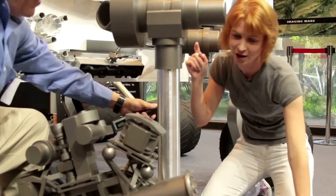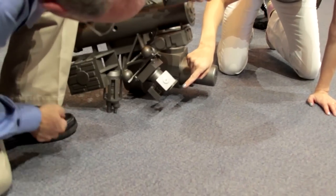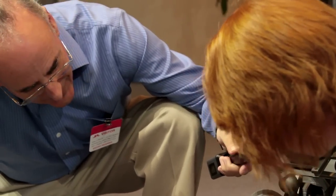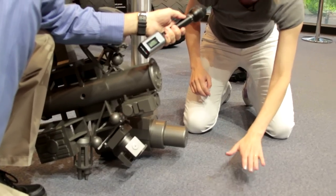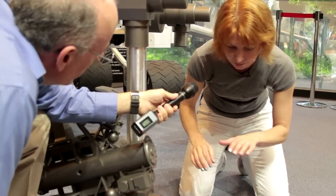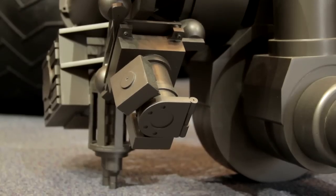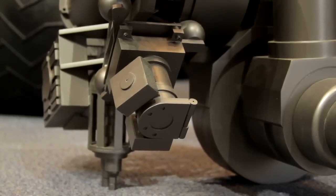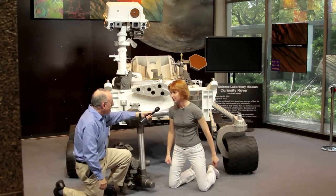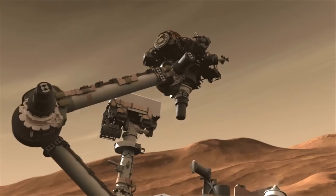Speaking of that robotic arm, we go all the way to the front. This right here is the hand lens imager — it's like a geologist's hand lens. They use it to get very up-close, very high-resolution pictures of the rocks and soils right in front of the rover. Like the MastCams, it is full color, and it's also got its own light sources so it can illuminate the target very brightly. These rovers are built to be robotic geologists as much as possible, because after all, it's for the geology that we're sending them to Mars.